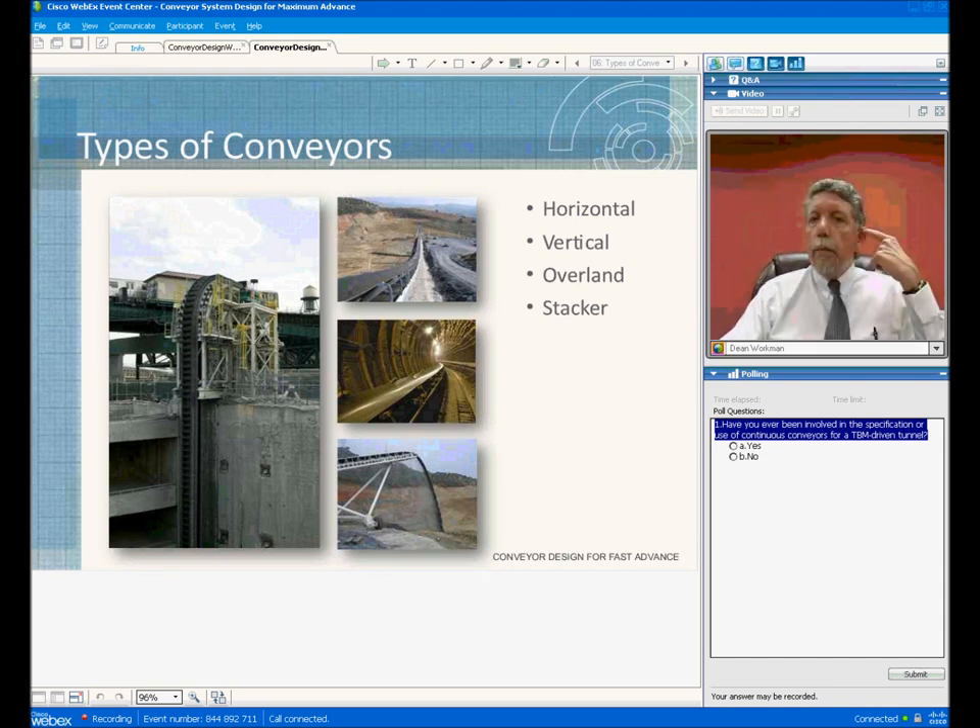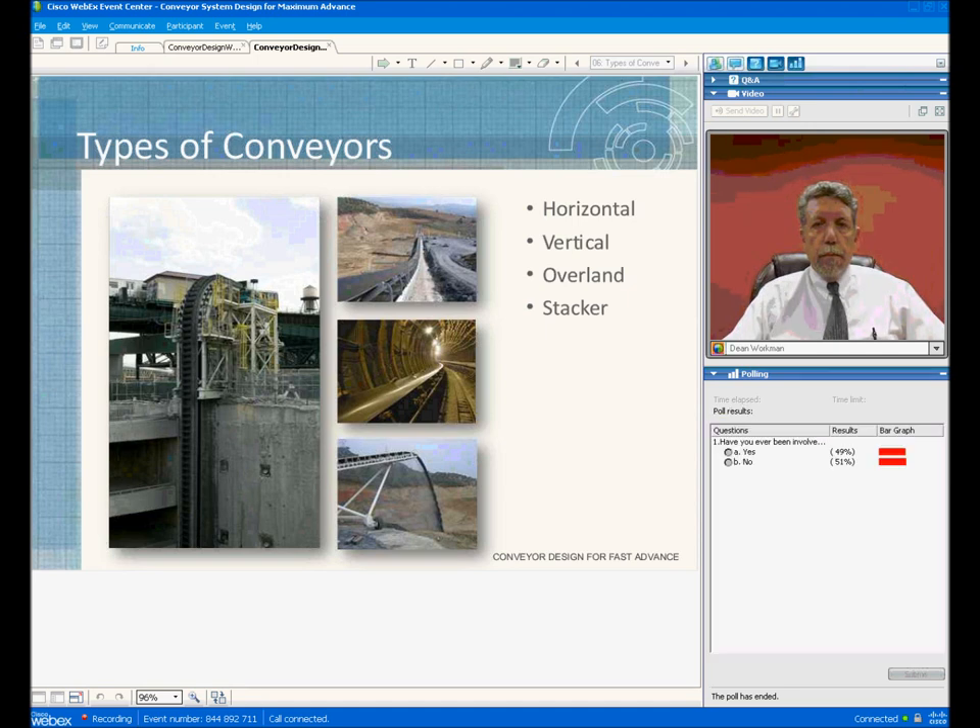The different types of conveyors that we have are horizontal, vertical, overland, and stacking conveyors. At Robbins, we offer all of these different types of conveyors and the integration of these conveyors into a complete system, along with the tunnel boring machine itself. One of the things that has been proven is that the conveyor is like a chain — all of the links have to be intact in order for you to take material from the face and discharge it at the muck pot. If any one of the conveyors is not operational, then the mining process is shut down.